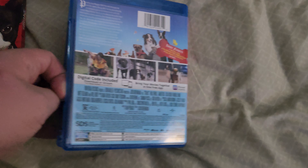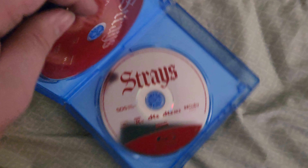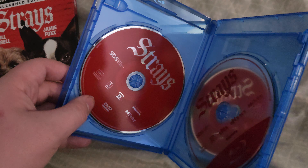Here's the cover, spine, and the back. There's the Blu-ray and the DVD.